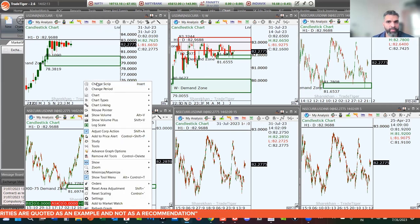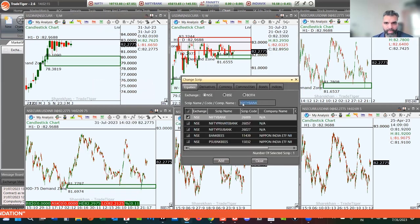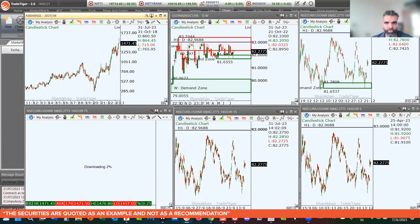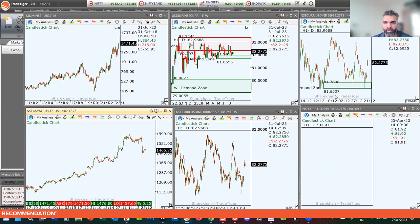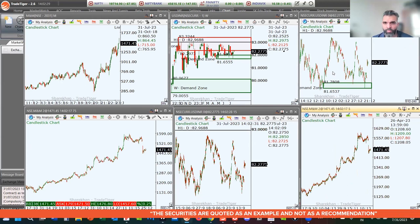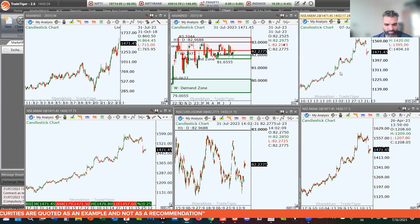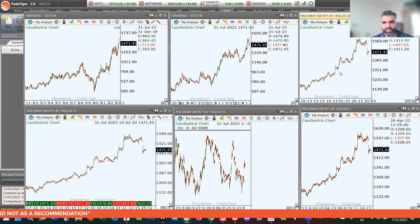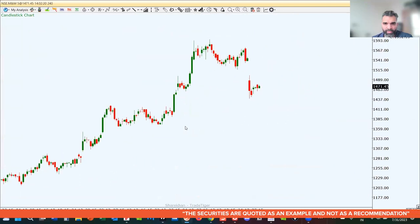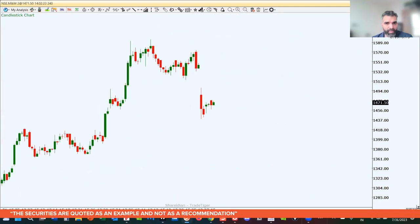The stock for the week is M&M. M&M has its earnings on the 4th of August, and as an options trader, M&M can give you several opportunities. On the 240-minute chart, prices are right in the middle — there is a level of supply to watch out for because during earnings we might expect to see big spikes.